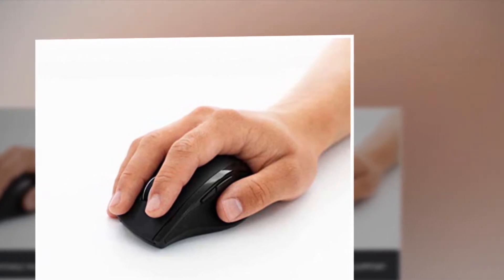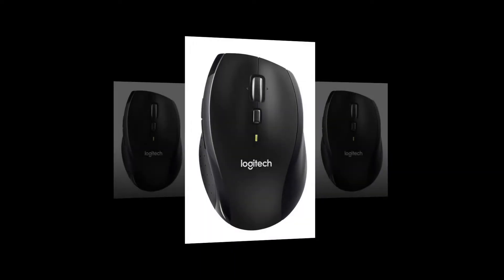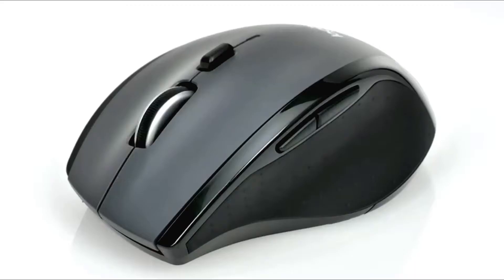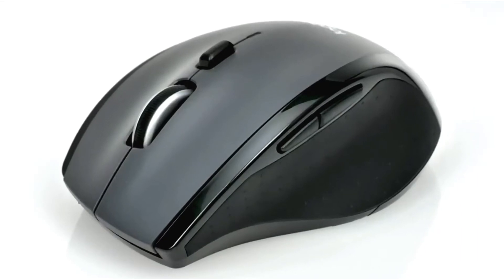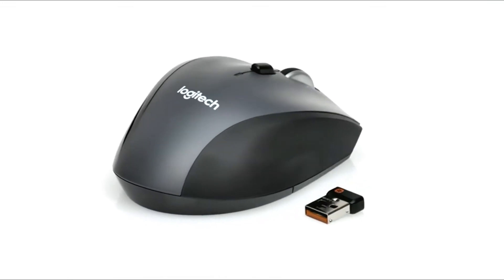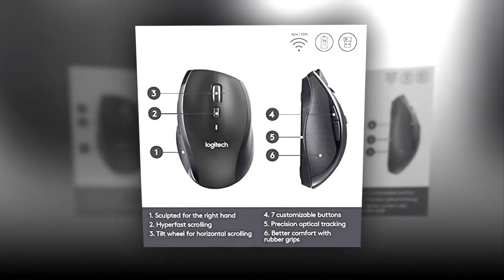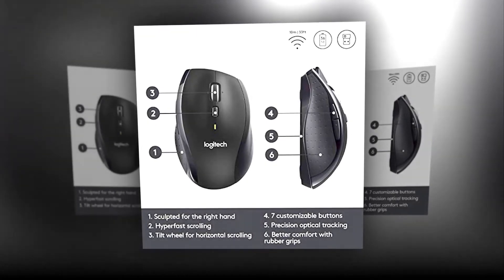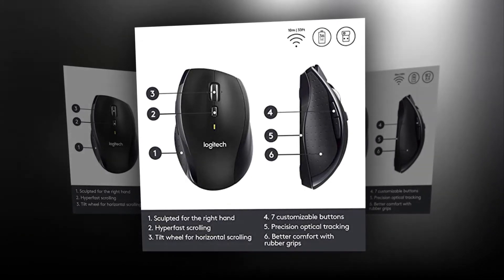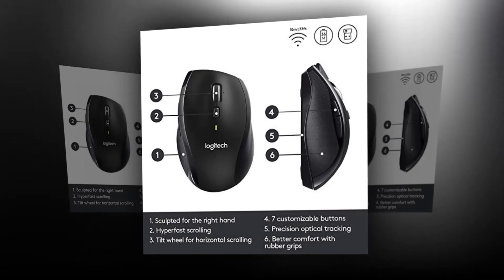You can navigate through lengthy websites or scroll line by line. A tiny unifying receiver connects with up to six devices to create an uncluttered workspace, offering a secure and reliable connection for about 33 feet. It comes with five customizable buttons including forward and back thumb buttons, as well as shortcuts to jump to full screen, open apps, and more. The M705 is compatible with Mac OS, Windows, and Chromebook certified products.